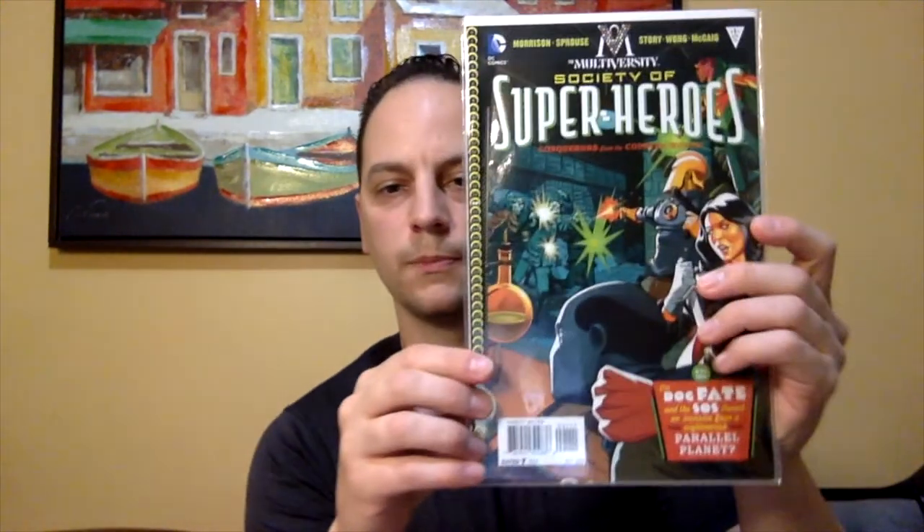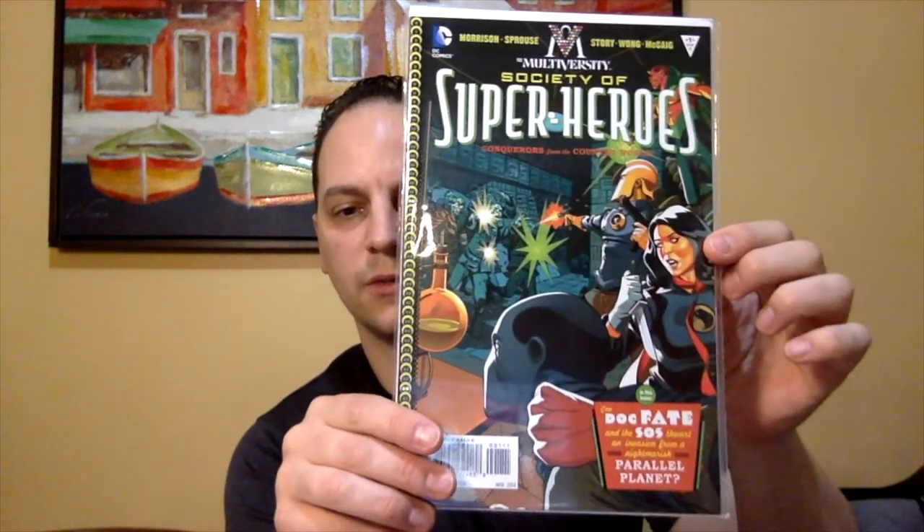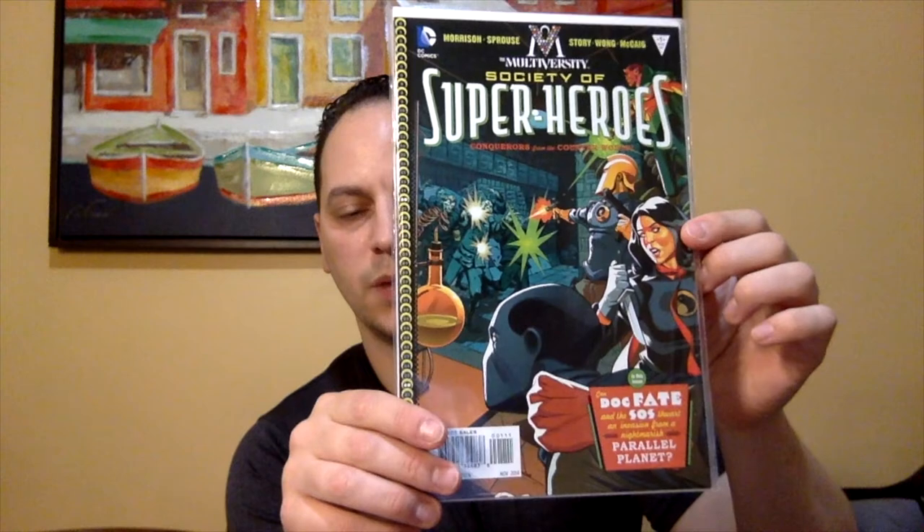Next book up — another DC book. We got the Multiversity Society of Superheroes No. 1: Conquerors from the Counterworld. It's a nice cover. I feel like this is like an homage cover, but I'm not sure — let me know in the comments down below if you're familiar with this book. Cool.